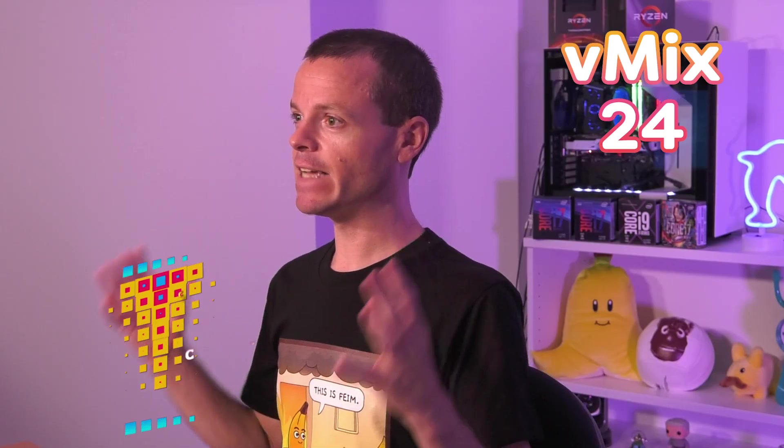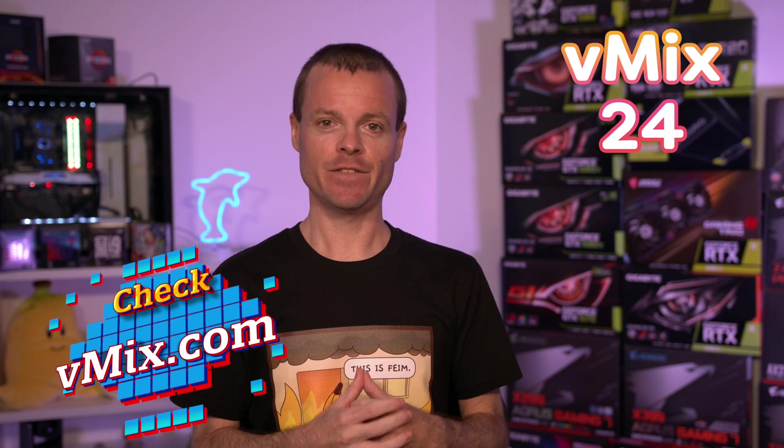There's much much more in vMix 24, so to find out more, check out our download page at vmix.com for a full list of updates and fixes.